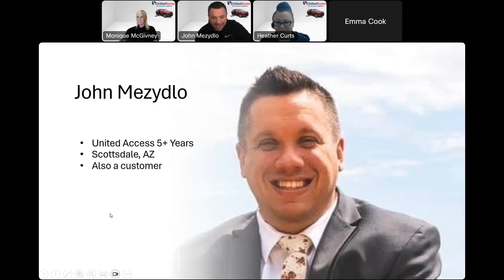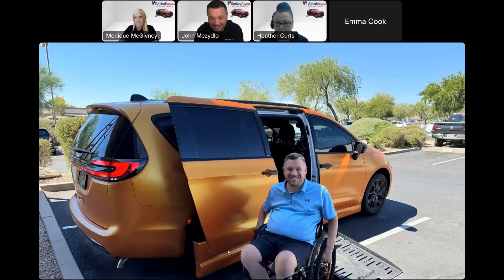Thanks, Monique. Hello, everybody. My name is John. I have been with United Access for a little over five years now, right here in sunny, beautiful Scottsdale, Arizona. Not only have I worked here for five years, I am also a customer. That is my brand new van right there — I just got it in the beginning of August. It's a Chrysler Pacifica. I am what is considered a C5-6 quadriplegic, so I use a manual wheelchair. My wheelchair matches the color of my vehicle, so if you see me on the road, wave.